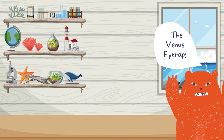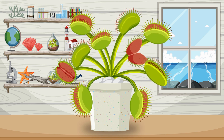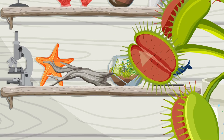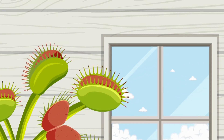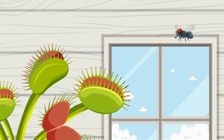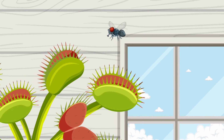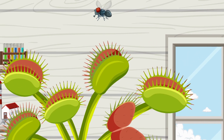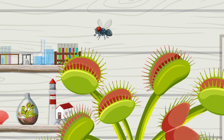Meet our first superstar, the Venus Flytrap. These incredible plants are like nature's very own little predators. They have special leaves with jaw-like structures that snap shut when they sense movement. It's like a green trapdoor waiting for its unsuspecting prey. When an insect lands on the trap and triggers those sensitive hairs, the leaves snap shut in the blink of an eye, trapping their meal.